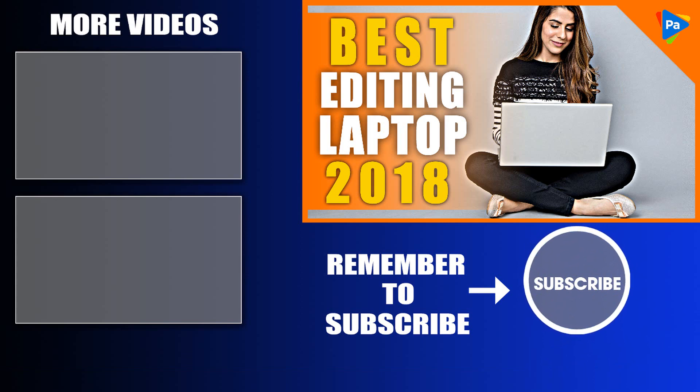I hope you found this information helpful. If you are new to this channel I would love to have you subscribe. I upload Photoshop tutorials every week. Thanks for watching and I will see you in the next video.